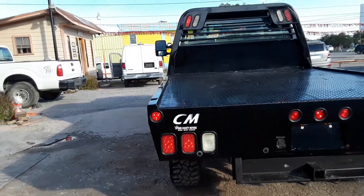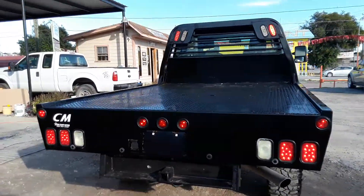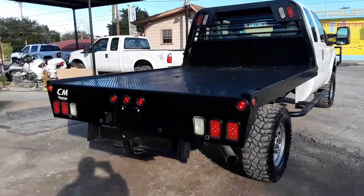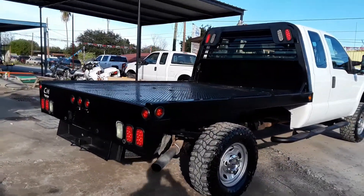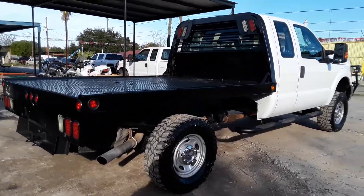The bed has a gooseneck. Pretty good tires.